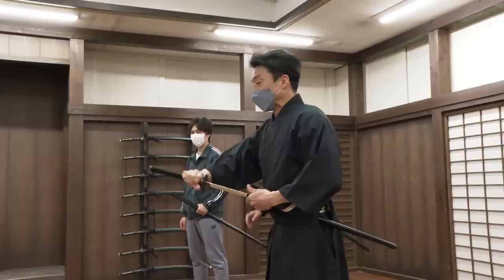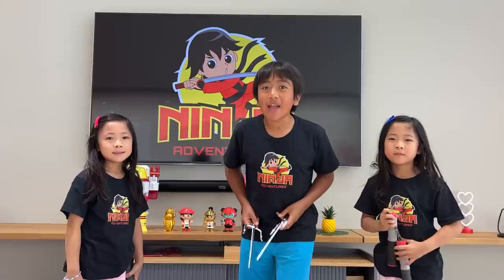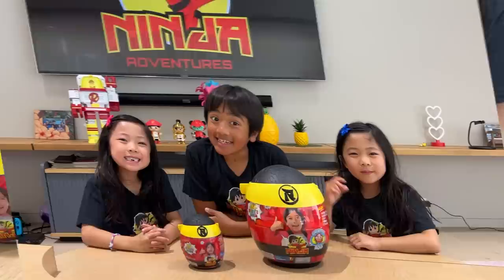Oh, my God. After training to be a ninja, I got an idea for a new egg — the brand new ninja egg. There they are. This is the giant ninja adventure egg and the mini ninja adventure egg.